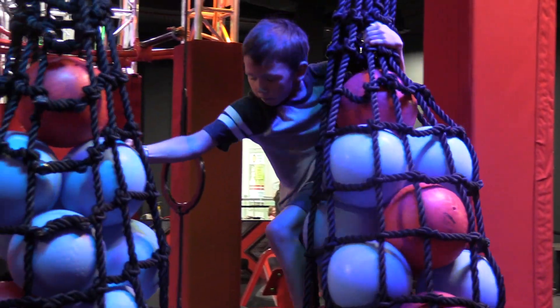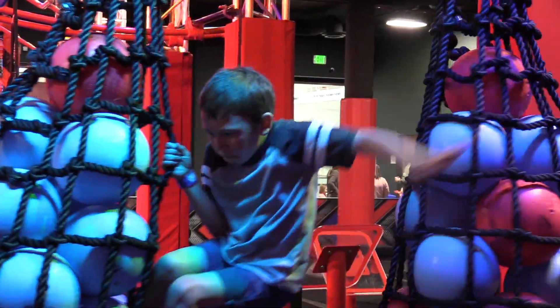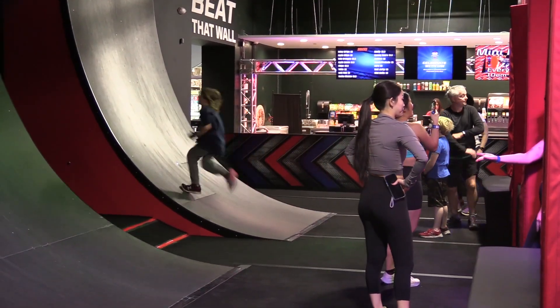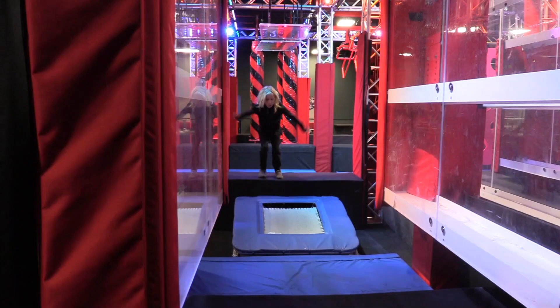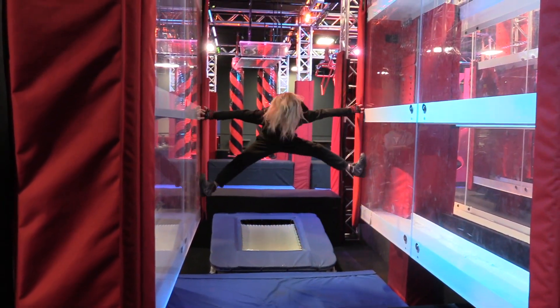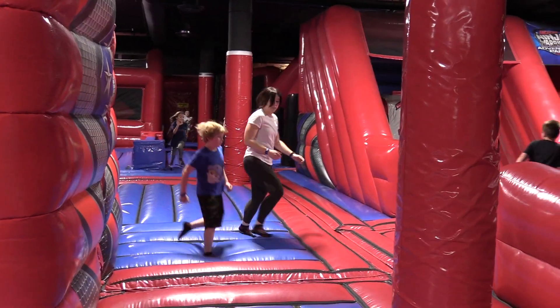What would be an example of some of the challenges that you meet here today? So you can beat the wall just like you would see on the show at the conclusion of every single obstacle course. You can go across a spinning log, do the famous spider wall, the jumping spider, and just have a blast along with a massive inflatable obstacle course.